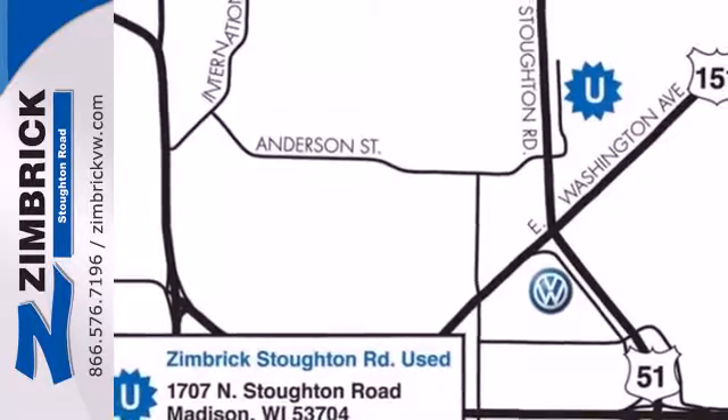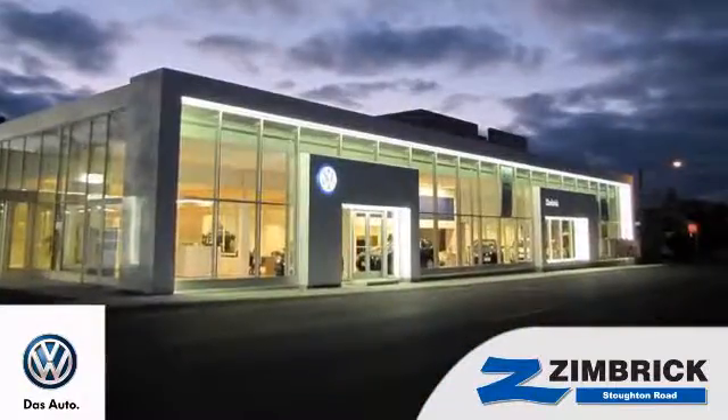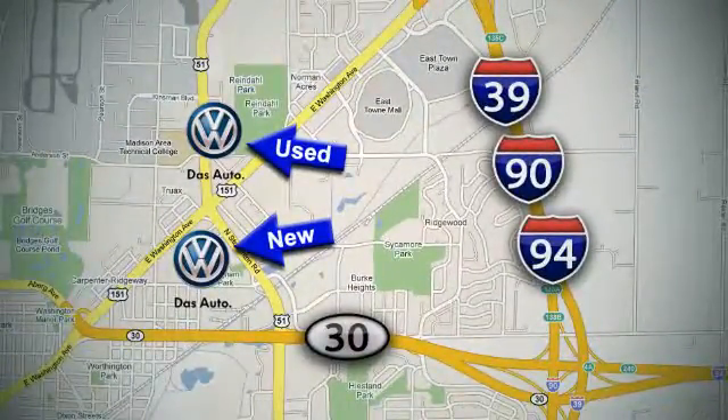Forget about the rest. See this sedan today. We are Wisconsin's only generation Best VW Dealer. Find out why by shopping with us today. Visit our used car lot at 1707 North Stoughton Road or our new car lot at 1430 North Stoughton Road.